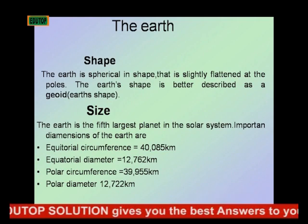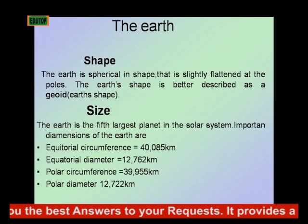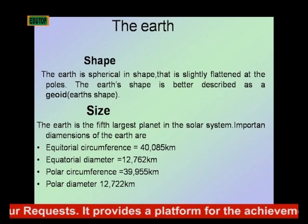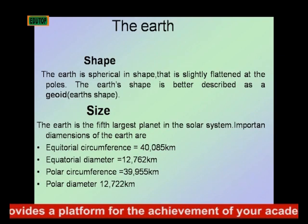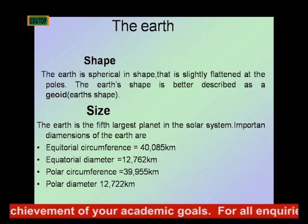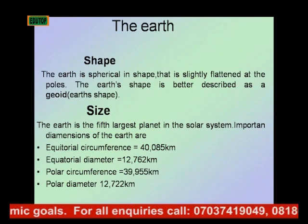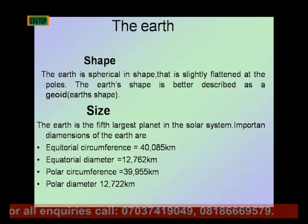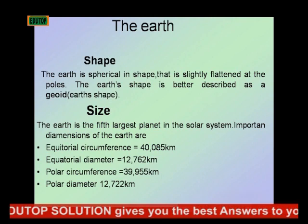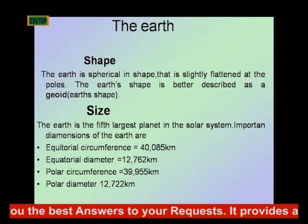The Earth is the fifth largest planet in the solar system, and as we discussed earlier, Jupiter is the largest. Important dimensions of the Earth include: equatorial circumference of about 40,000 kilometers, equatorial diameter of about 12,762 kilometers, polar circumference of about 39,955 kilometers, and polar diameter of about 12,723 kilometers.